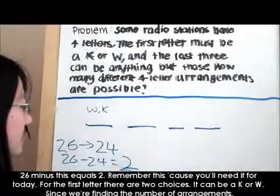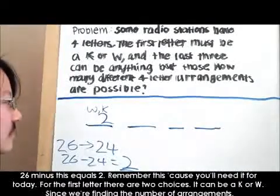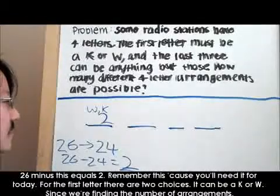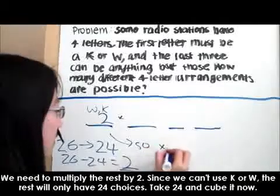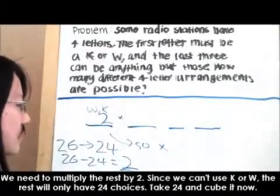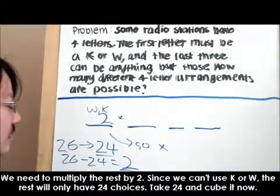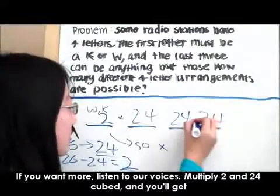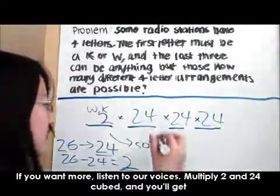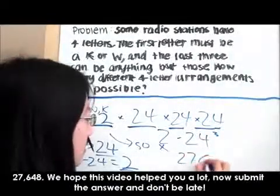For the first letter, there are two choices — it can be a K or W. Since we're finding the number of arrangements, we need to multiply the rest by 2. Since we can't use K or W, the rest will only have 24 choices. Take 24 and cube it now. Multiply 2 and 24 cubed, and you'll get 27,648.